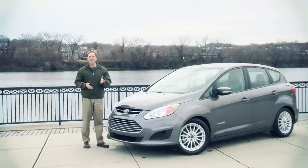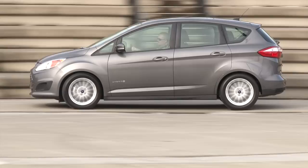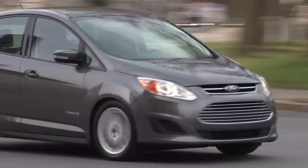Ford is ratcheting up their hybrid fight with Toyota with a one-two punch of their all-new C-MAX, available in regular and plug-in versions. Referring to Ford's C-segment global platform from which it is built, this dedicated gasoline-electric hybrid has its sights set squarely on the iconic Prius and its variants. The plug-in model, with its flashy 100mpg equivalent rating, is known as the C-MAX Energi. But this week I'm starting with the regular C-MAX Hybrid, and though its ingredients are familiar, Ford's recipe produces some notable hybrid distinctions.